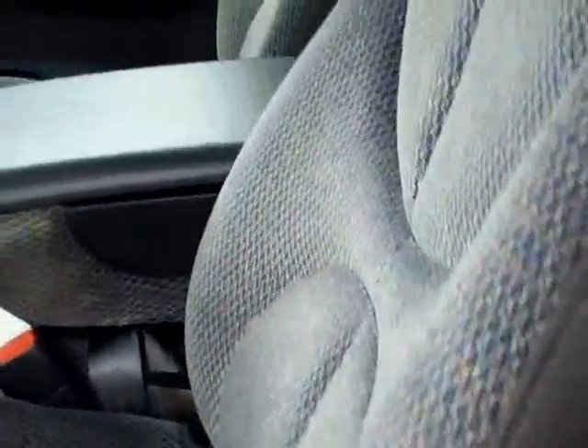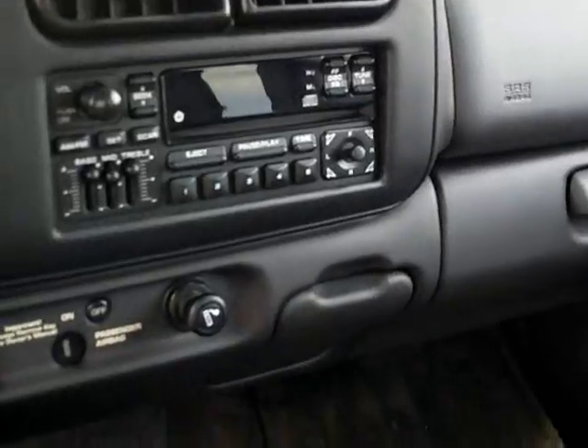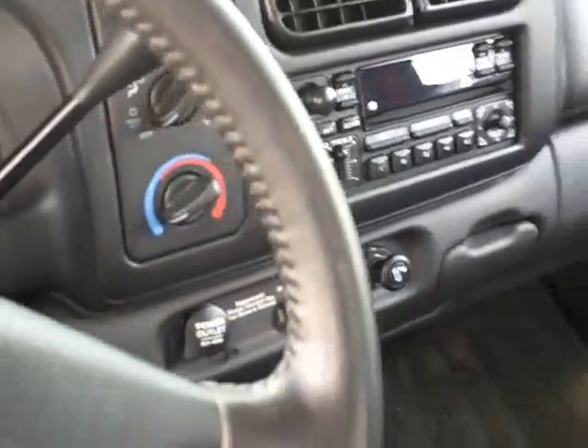You've got the gray cloth interior, power windows and door locks. Very sharp looking truck.